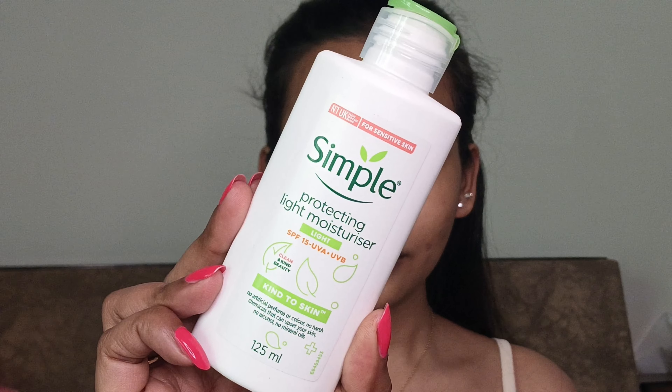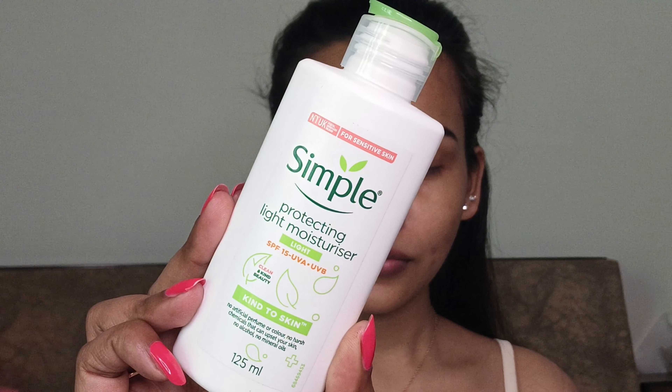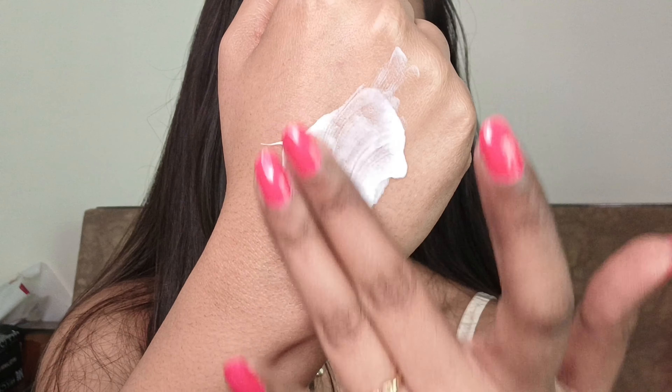My face is perfectly cleansed. Now I'm quickly going to moisturize my face using this Simple Protecting Light Moisturizer. It has SPF 15, so you have no need to buy a moisturizer and SPF separately — this is a two-in-one product, which is a really great thing.